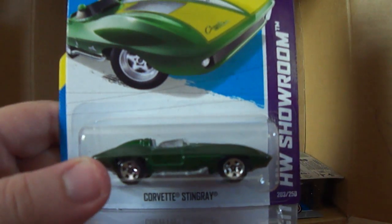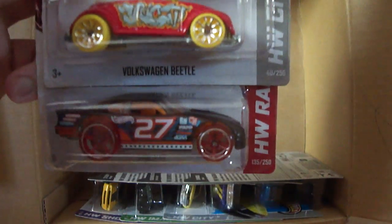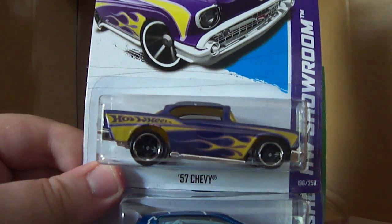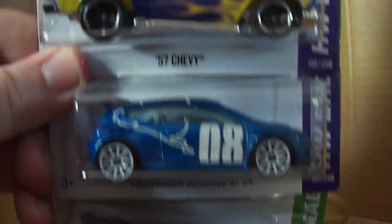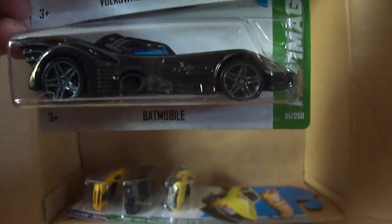These are three repeats from the last case: the Corvette Stingray, the Volkswagen Beetle in red which is a graffiti ride, and the stock car — I think that came out in the K case. Next we have a 57 Chevy from the L case, really nice casting. We also have the Volkswagen Scirocco GT24 — I think this is from several cases ago. And it was also an L case Zamac, Walmart exclusive. And here is another Batmobile — I've been picking these up because they're awesome.